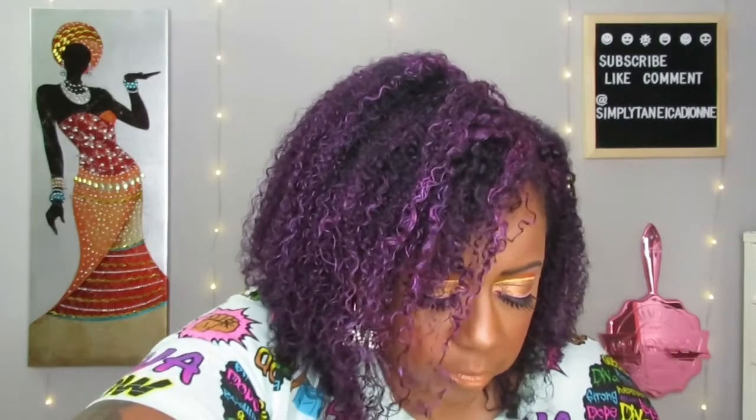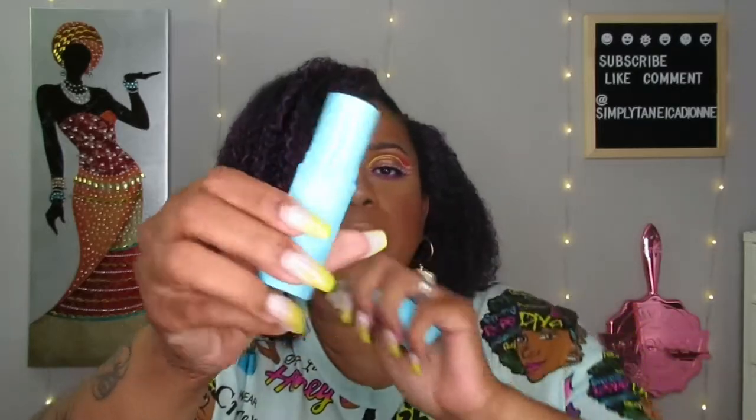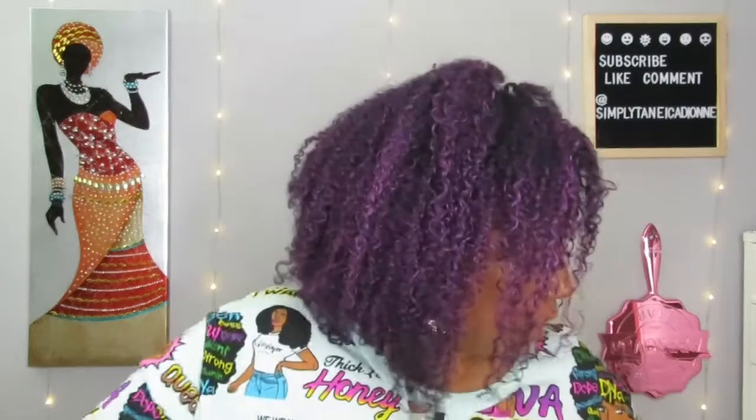Then we have this Tula 'Glow and Get It' cooling brightening eye balm — this is exactly what I needed! More eye cream. It looks white but it's actually blue like the bottle. You apply it around the eye area for instant cooling and glow, and you can use it under and over makeup as needed throughout the day for an instant pick-me-up. The Tula skincare brightening eye balm is $28.